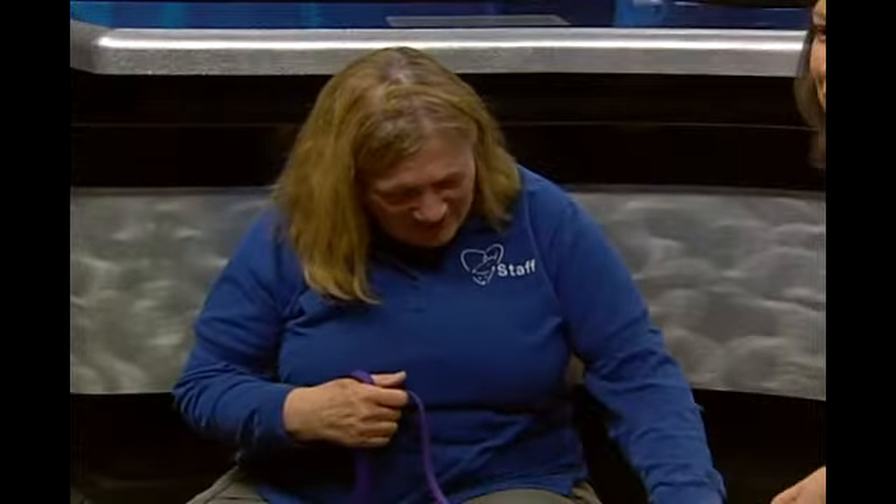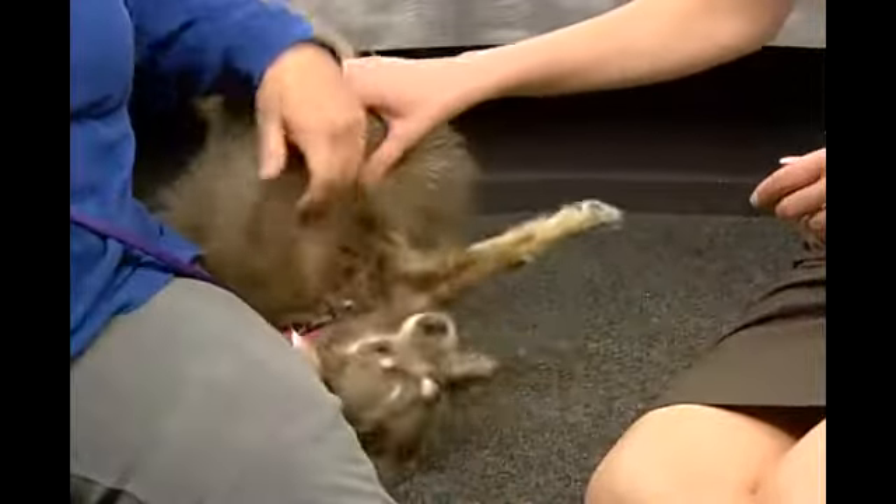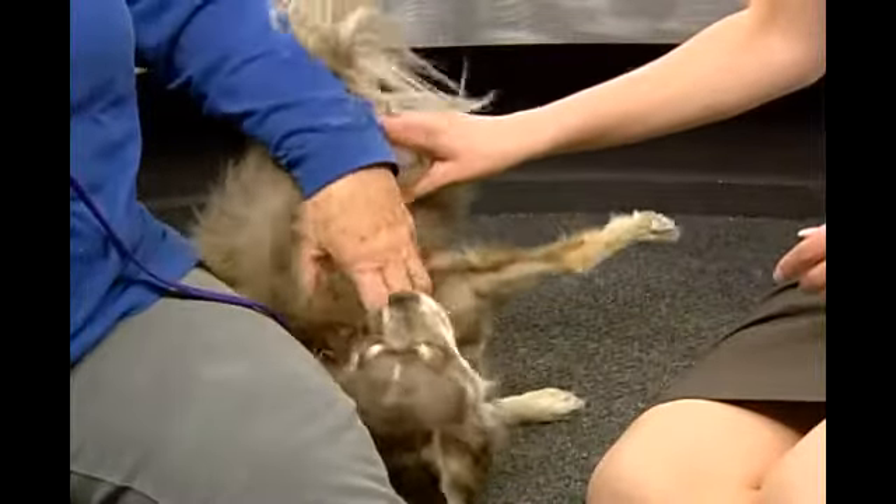I'd like to invite anyone who's watching to come ask to just come see Jack, because they'll be blown away. He's a little friendly, fun guy. He's kind of goofy. Look at this guy — he's pretty goofy. I can't imagine what he can do on that agility course.